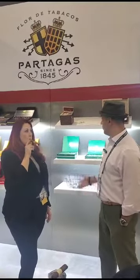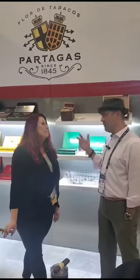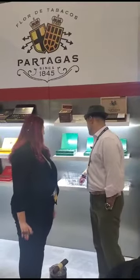Partagas is, of course, a legendary historic brand. What we are showcasing new for 2023 is the all-new Partagas Vaya Verde, named for the Green Valley, Veracruz, Mexico. It is the first-ever San Andreas-wrapped Partagas, but it is not your everyday San Andreas.